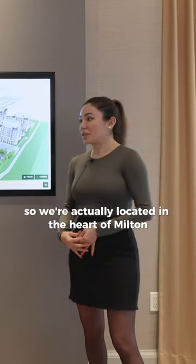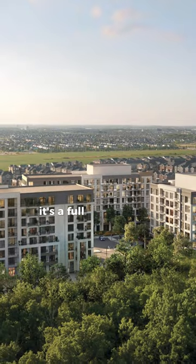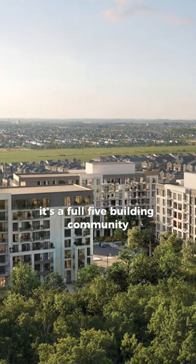We're actually located in the heart of Milton at Louis-St. Laurent and Thompson. Great location. It's a full five-building community.